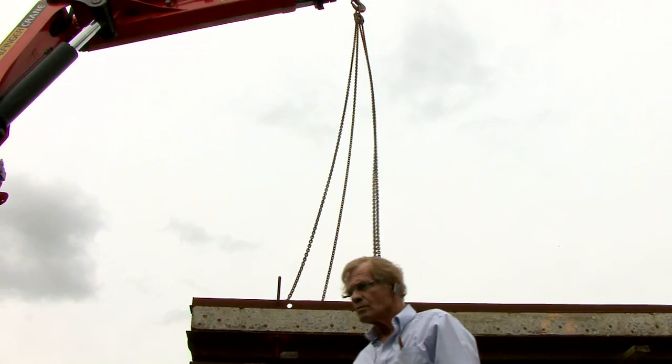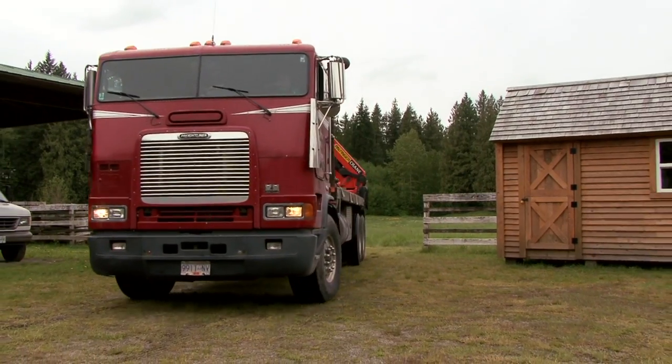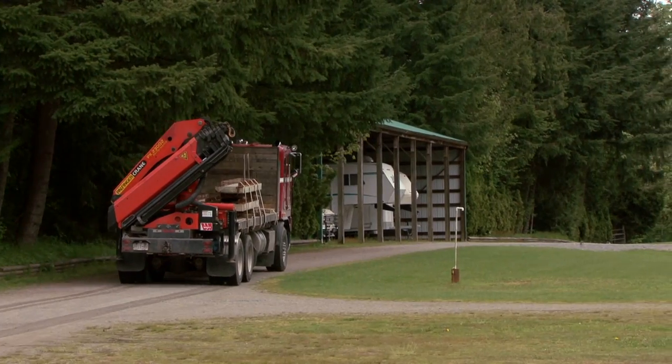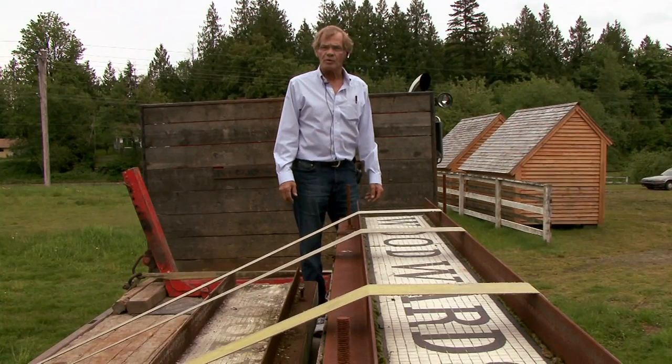What we'll do from here is truck them back into our venture yard and set them down there. We'll construct a tent over top of it, and we'll hopefully have the Commonwealth out Thursday or Friday to assess it all with us, and then we'll take it from there.